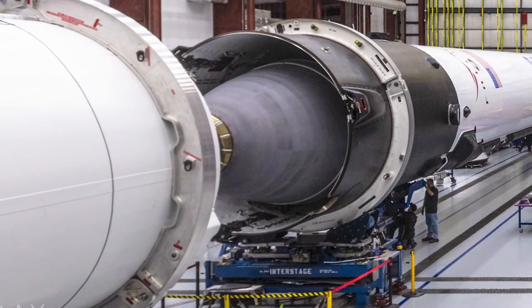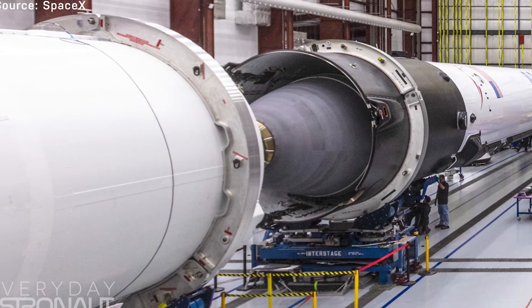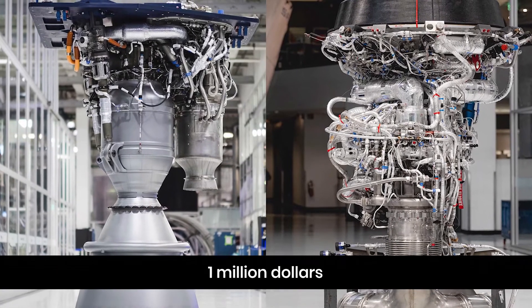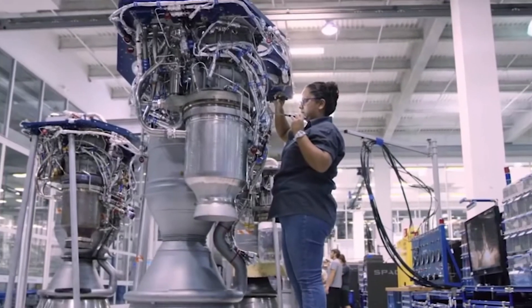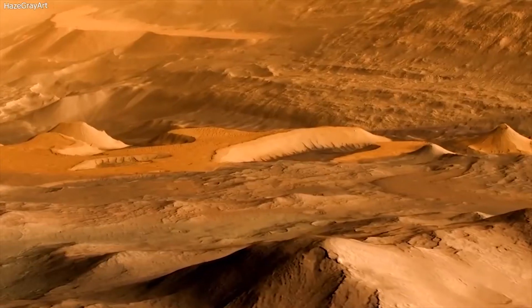Other than the nozzle, the two variants are identical in specifications and components. High-performance Raptors do not come cheap — each engine initially cost one million dollars to build, but SpaceX is working to reduce that cost to just $250,000 per engine. Musk considers cost reduction critical to his goal of making interplanetary travel affordable for everyone.